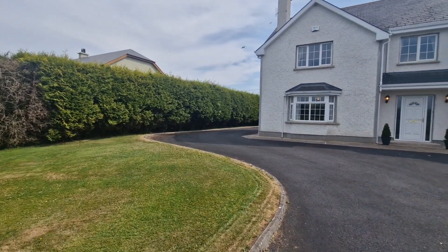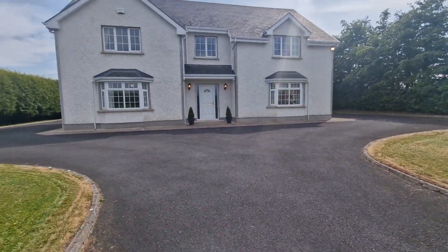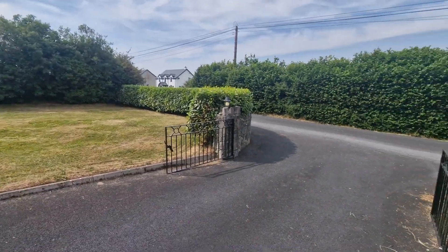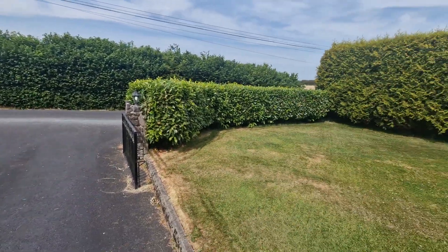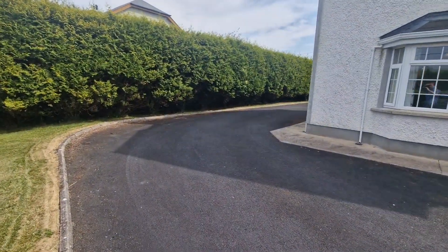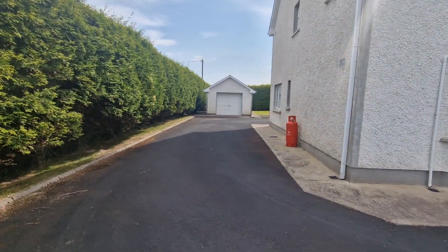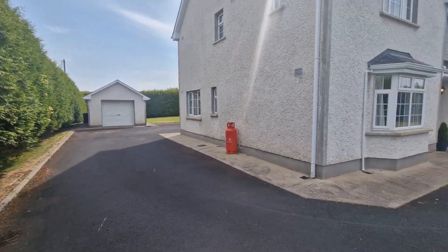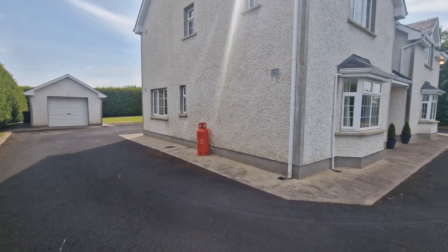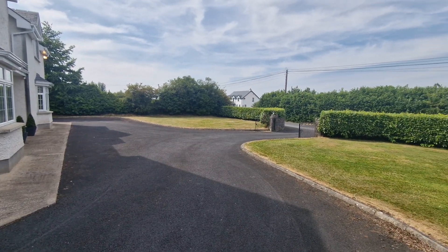The property features a tarmac drive here up to the sides and around to the rear, with fantastic mature hedging and trees on all sides of the boundary offering excellent privacy, taking full advantage of the south facing rear aspect garden space. There are lawn gardens to the front and rear, with the benefit of a further detached block-built garage to the rear, fully slabbed with power points and lighting in place, easily converted for work, storage or office space.